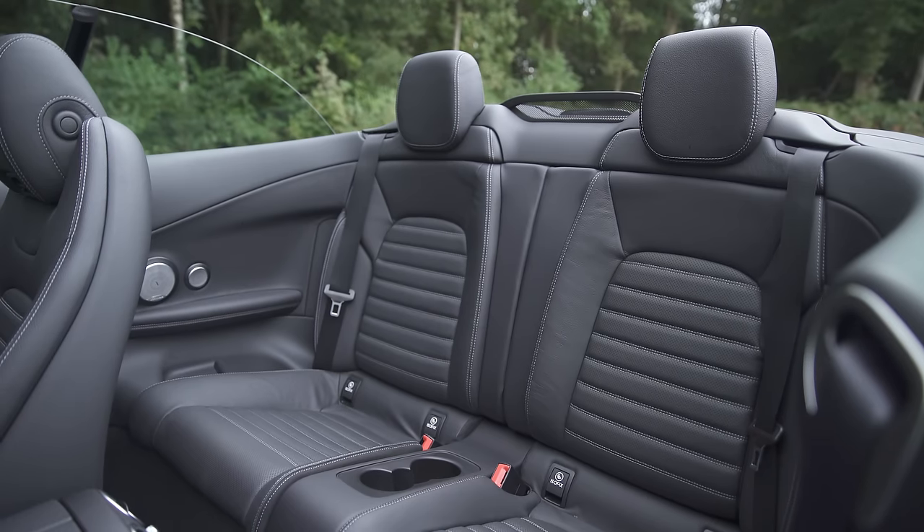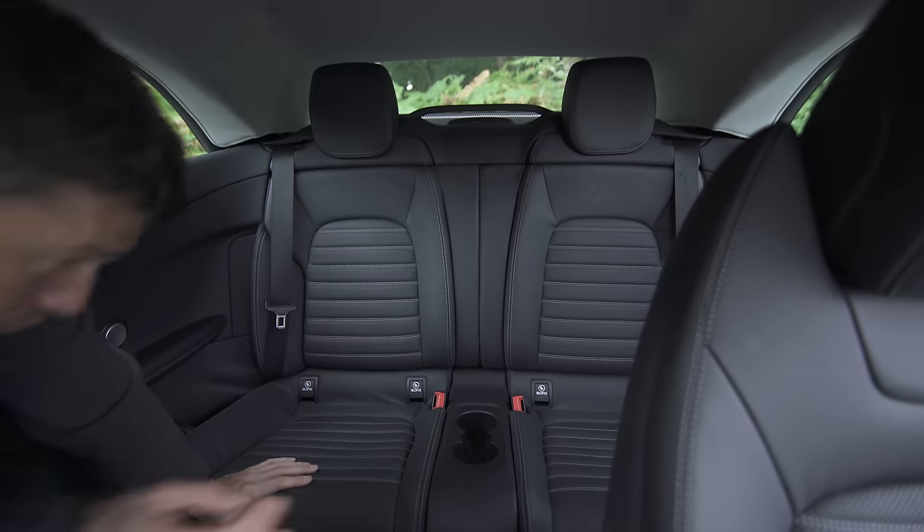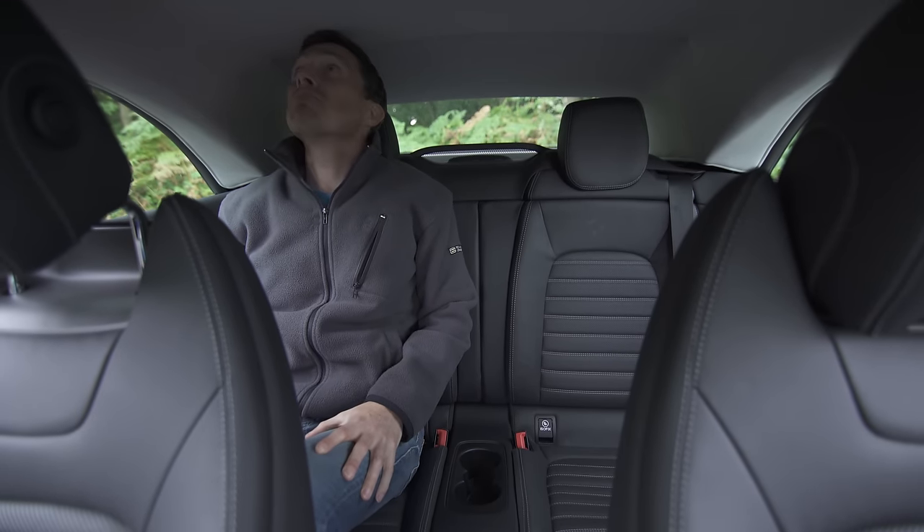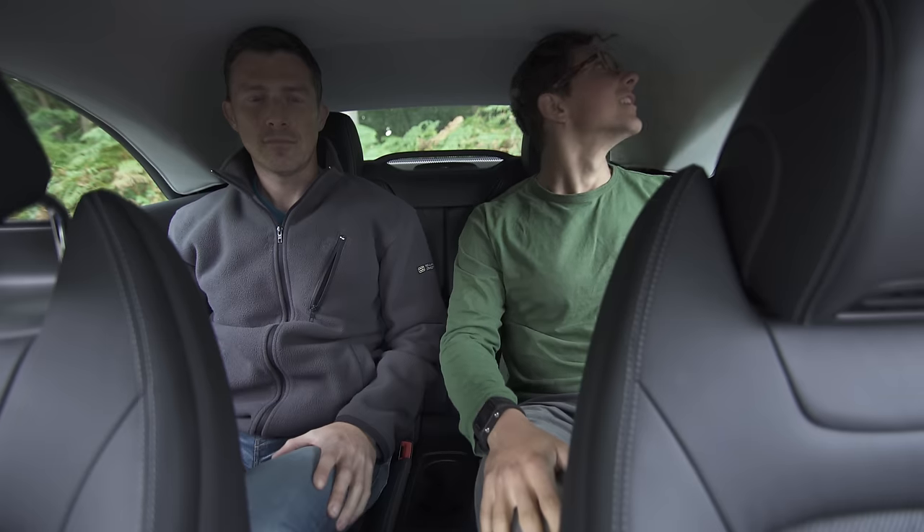Accessing the Mercedes rear seats is also easier than in rivals. Its front seats slide away with one press of a button, and once you're in you'll find there's a decent amount of foot and knee room. There's not that much headroom, but it's still just about doable.